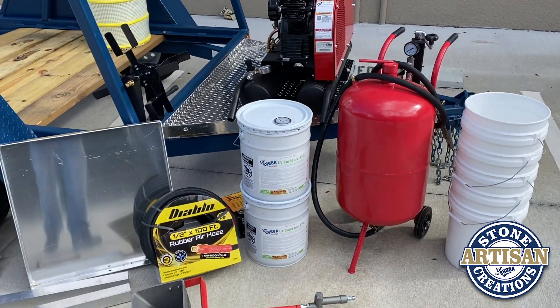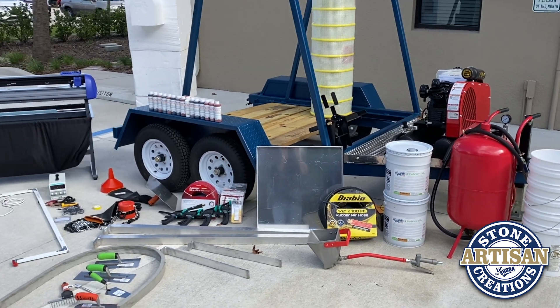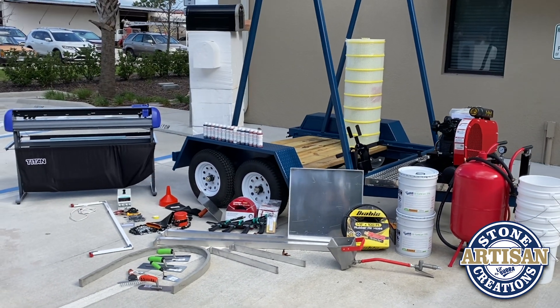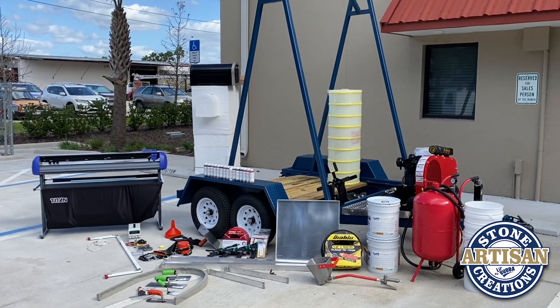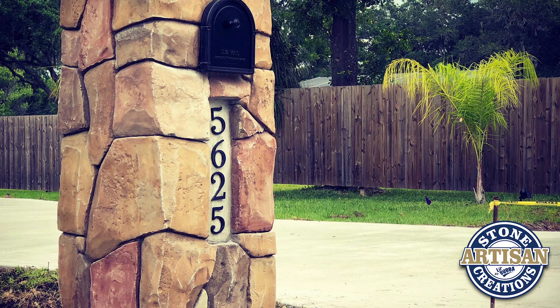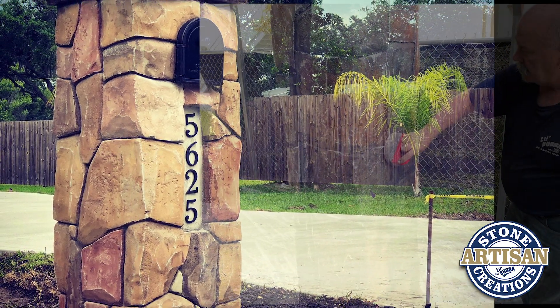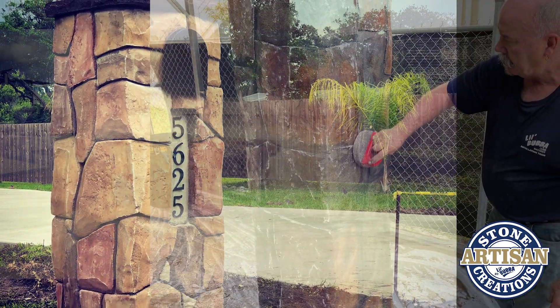You'll be able to go out there and create something. That's mailboxes, it's stones, it's rocks, it's stepping stones, and it's outdoor kitchens. Et cetera, et cetera, et cetera.